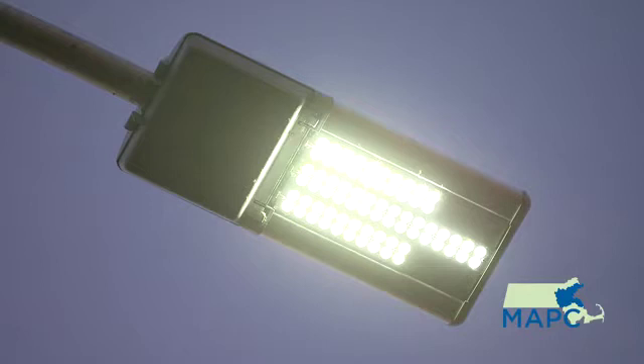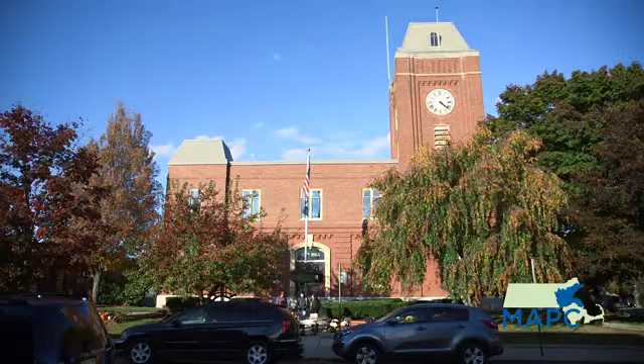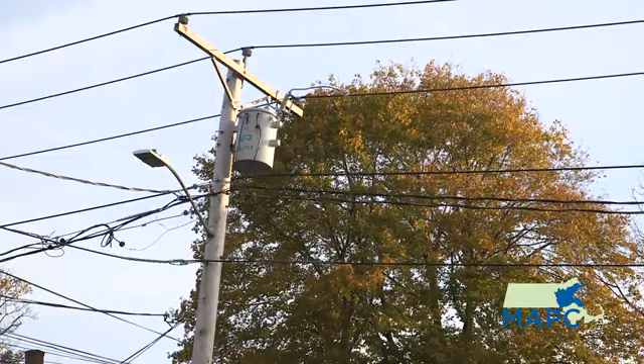LEDs have been promising for a while now, and they have recently come to a price point where municipalities should be able to begin installing these en masse. The price point is stabilized, the technology is stabilized — it's finally affordable enough to go out and do these conversions wholesale.